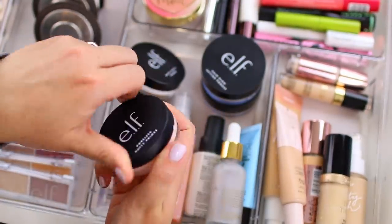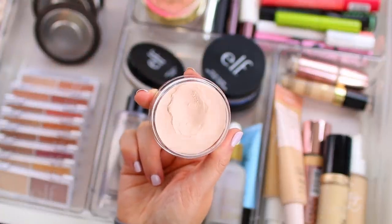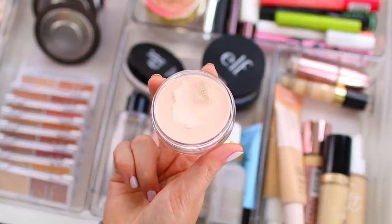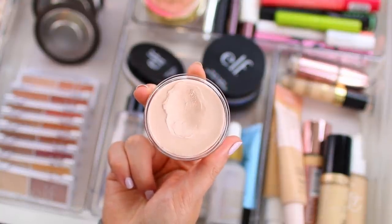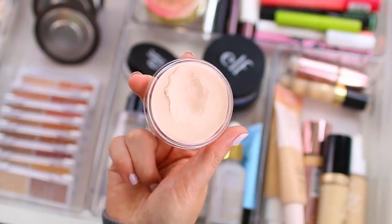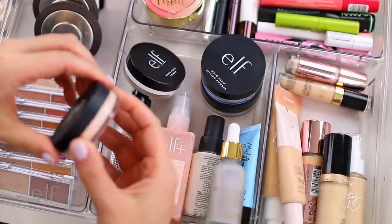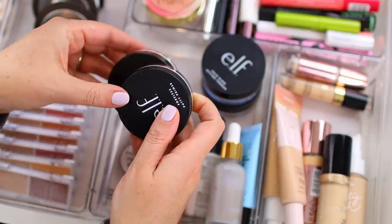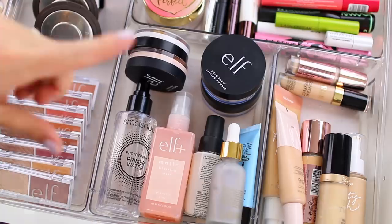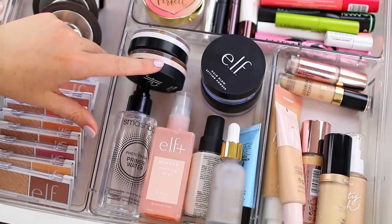They perform similarly — I tend to use the original more than the matte at least right now. The matte is great for summertime or if you have extremely oily skin. But this product just makes your skin feel and look so smooth, so when you apply makeup on top you notice a diminished appearance of any texture or large pores. It took me a while to try these. I was a little intimidated just because I tried the Tatcha silk canvas primer — this is supposed to be a dupe for that — and I didn't like the Tatcha product, but I do really like this.